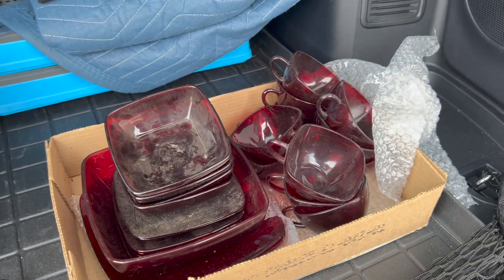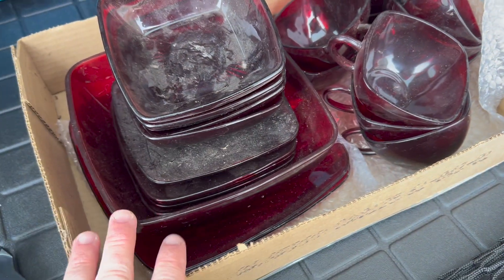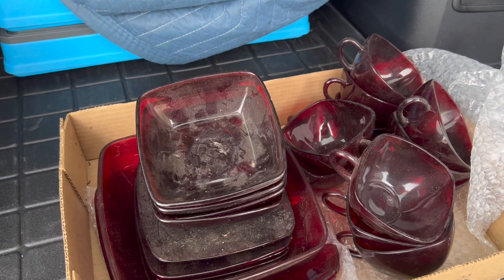So what I picked up today were two lots of Anchor Hocking glass. I got Ruby Red Charm, which includes a salad bowl that I've been wanting. I've also got some green glass, which has a very nice platter on top and a salad bowl in there that I've been wanting for my collection.